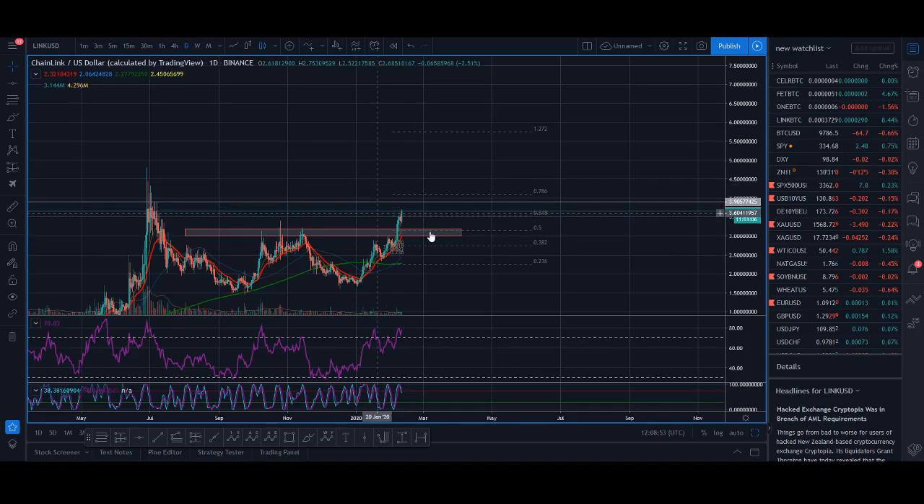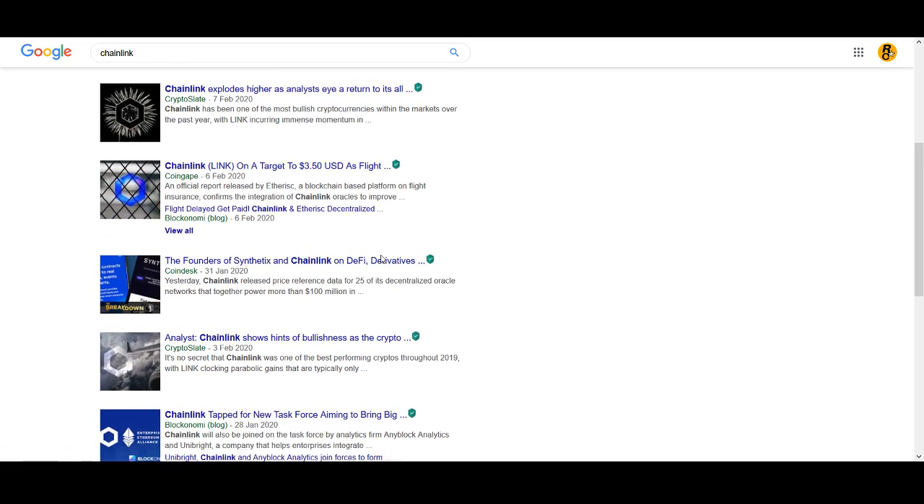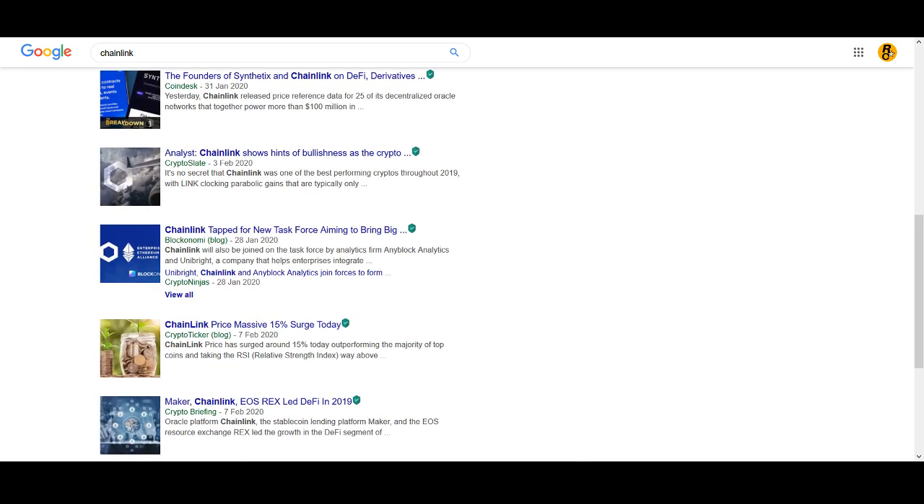Last chance to buy Chainlink below $3. Welcome back guys, it's Cryptorocko from Rockstar Trading Channel. In today's video, I'll be sharing my price prediction for Chainlink and why I think this could be the last chance to buy Chainlink below $3. I'll also be looking at some news that could be pushing the Chainlink price upwards.